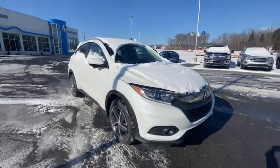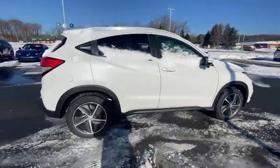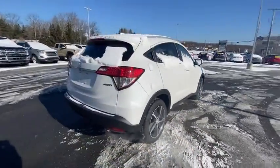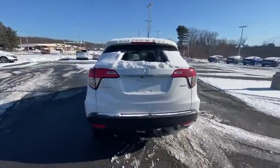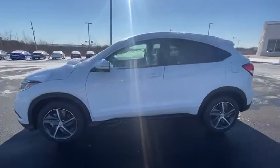Looking for the right vehicle? Check out the 2022 Honda HRV. The HRV has a good-looking exterior with a clean design. It comes with a well-tuned suspension and a handsome and flexible interior with tons of options to choose from.